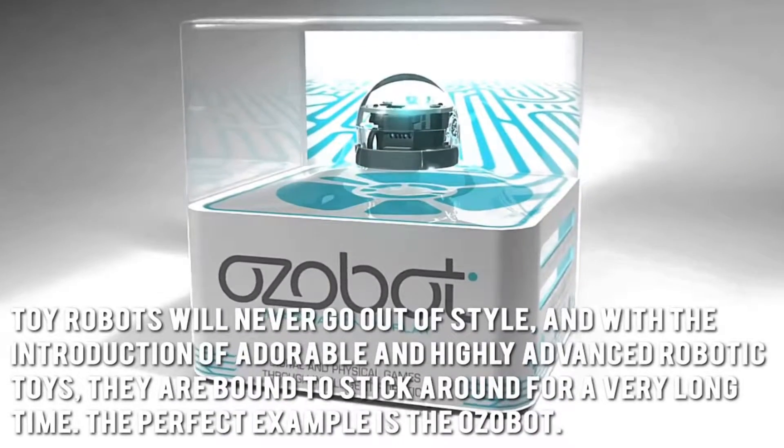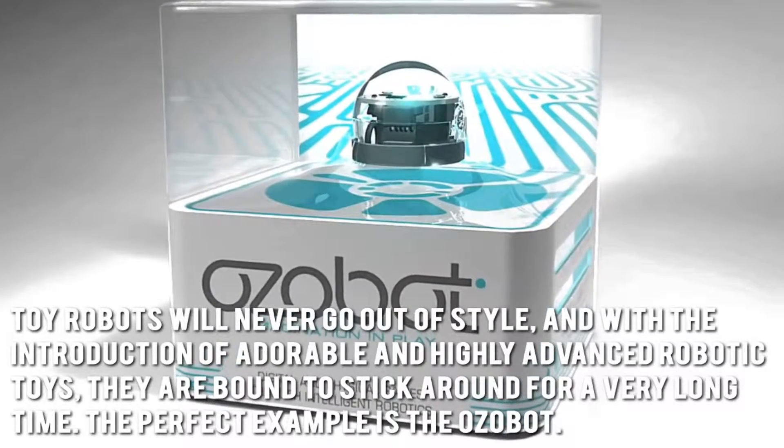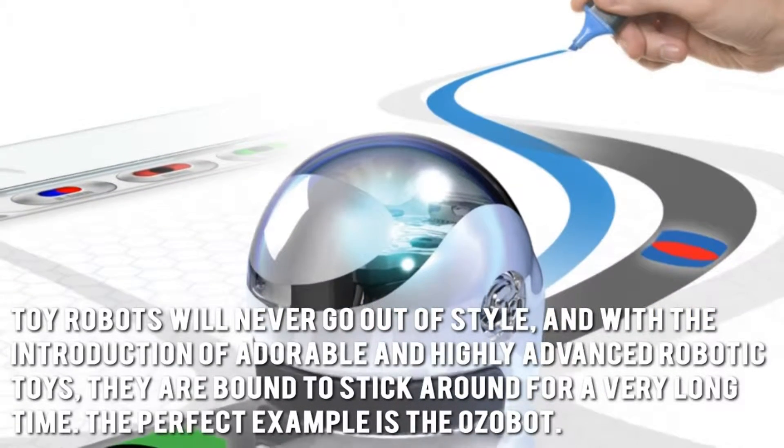Toy robots will never go out of style, and with the introduction of adorable and highly advanced robotic toys, they are bound to stick around for a very long time. The perfect example is the Ozobot.